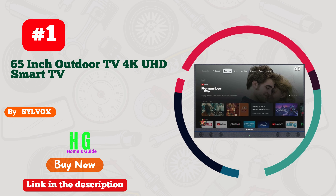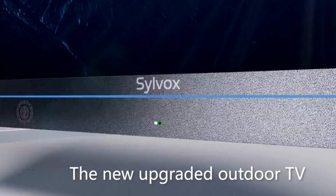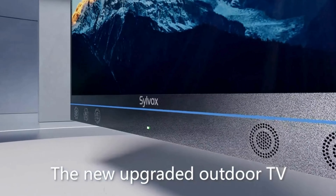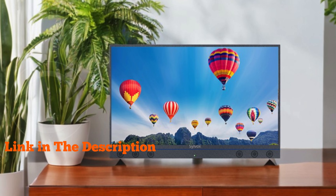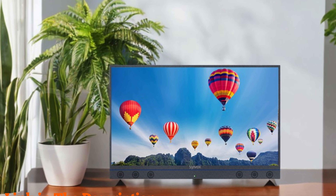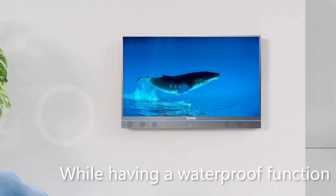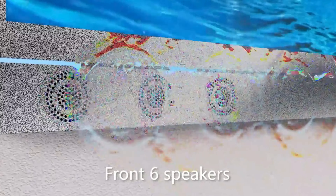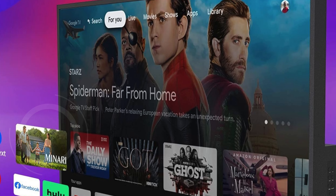Number one: the Silbox 65-inch Outdoor TV 4K UHD Smart TV sets a new standard for outdoor entertainment. The TV boasts a 65-inch screen with a 3840 x 2160 ultra-high-resolution 4K display, offering exceptional clarity and vibrant color reproduction. Its high-performance LED panel delivers 1,000 nits of brightness, ensuring you can enjoy your favorite shows and movies even in the harsh glare of direct sunlight.